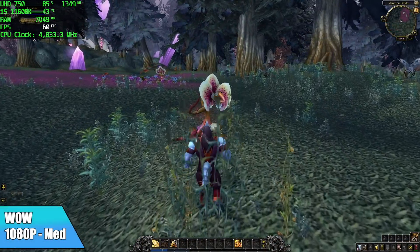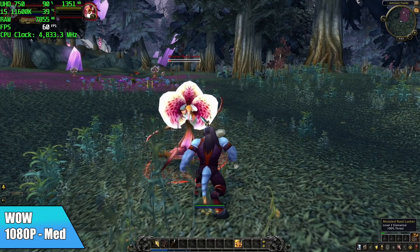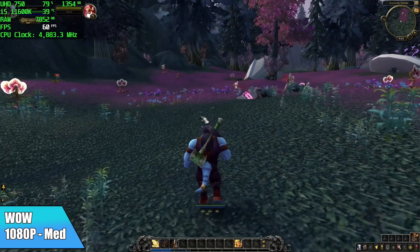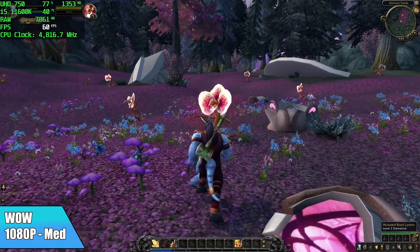World of Warcraft at 1080p on medium settings with the quality slider set at 5 — we're running at a constant 60. It performs really well, and if there's a lot of stuff going on screen you might have to drop some settings down or even take it to 900p, but Warcraft will be playable on these integrated graphics.